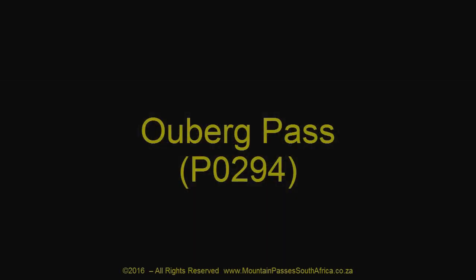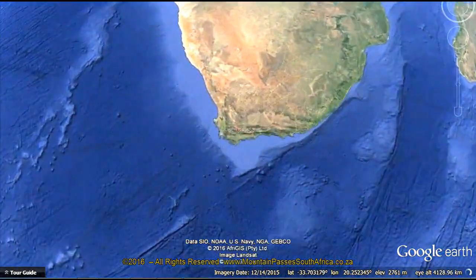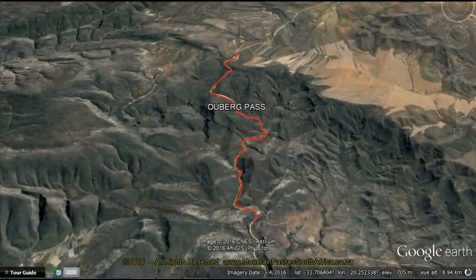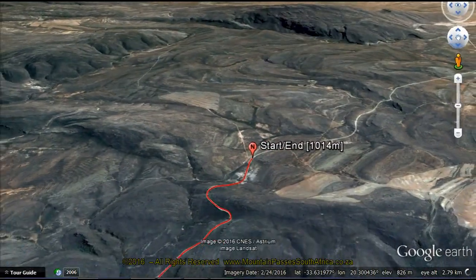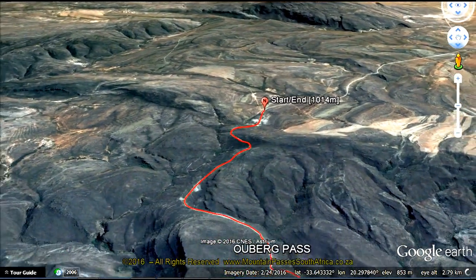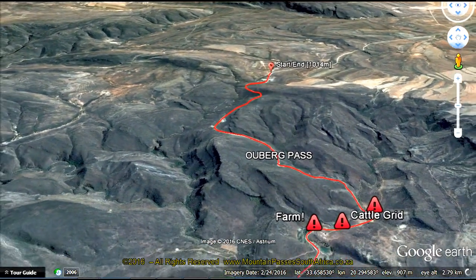This is one of four Ouberg passes in South Africa and it's a well-designed 7.3 km long gravel pass linking the town of Montagu with the Karoo Highlands and remote towns like Sutherland, Matjiesfontein and Touws River, as well as providing access to the fabulous Anysberg Nature Reserve. With respect to the other three Ouberg passes, there are two in the Northern Cape — one near Sutherland and the other near Giffberg — and the fourth one in the Eastern Cape near Graaff-Reinet.